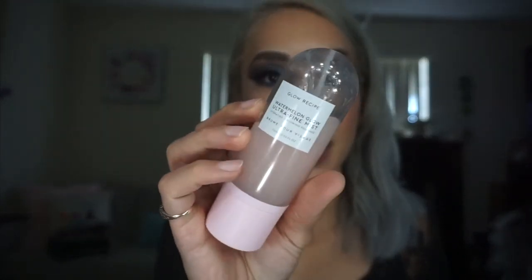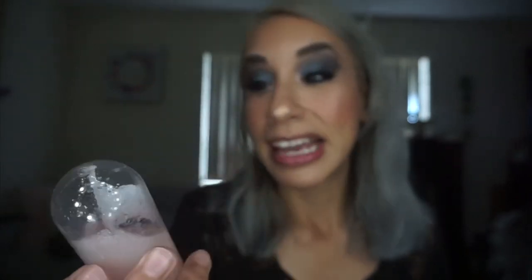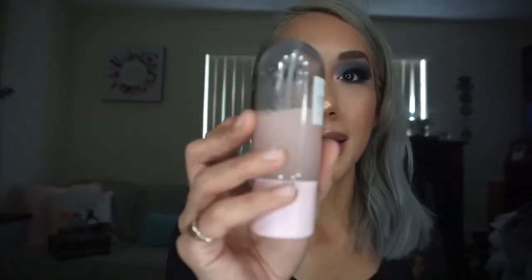The battery died — but we're back, we got a new battery. I went ahead and added a little bit more with my finger to the inner corner. That shade does have a pink shift to it, it's really pretty. I did a little bit of setting spray — the Glow Recipe Watermelon Glow Ultra Fine Mist.